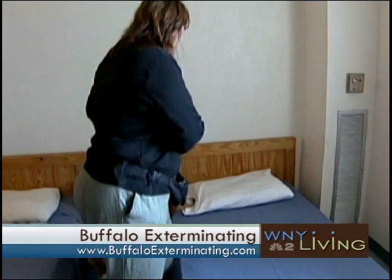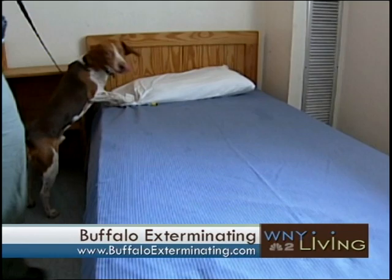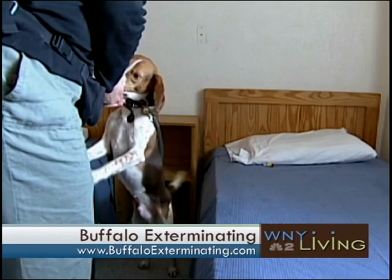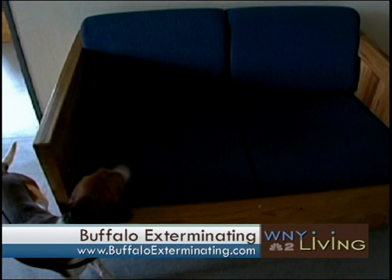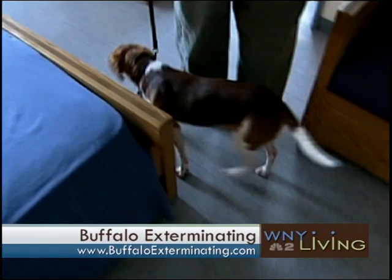People are already looking for the number for Buffalo Exterminating — we'll give it to them in just a second. What are indicators that a person might have bedbugs in their home? Well, one of the first indicators is welts that aren't quite the same as mosquito bites or spider bites. They may get welts on their lower extremities — maybe two or three welts in a row. Typically, if you go to sleep at night without them and you wake up in the morning with welts, that may be an indicator.